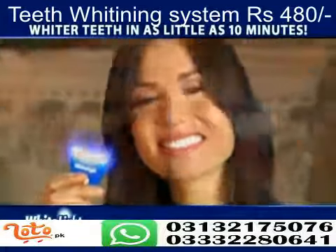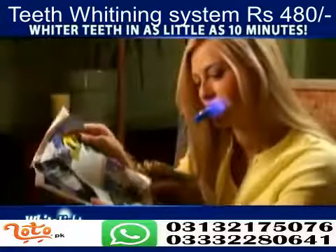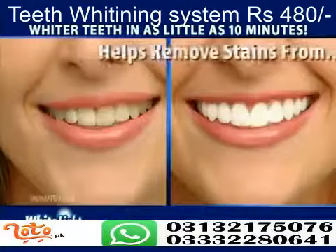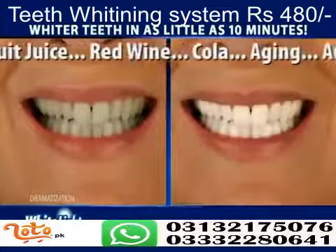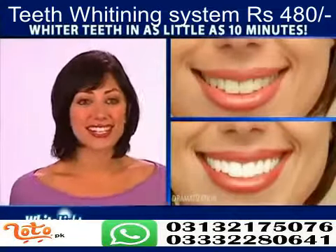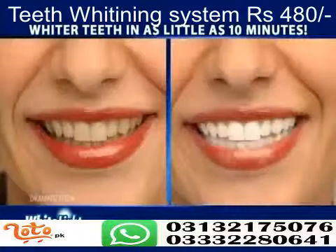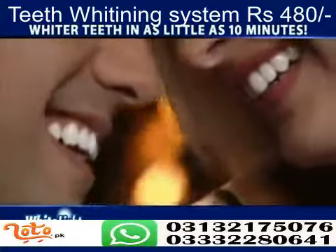Our unique White Light system works at home in as little as 10 minutes. Simply insert the tray, add the light and turn it on. The patent-pending light system combined with our specially formulated gel rapidly removes surface stains and also penetrates deep to lift out embedded stains — including those from coffee, tea, smoking, fruit juice, red wine, cola, or aging. White Light works so fast and my teeth aren't sensitive. Nothing has whitened my teeth faster than White Light. White Light is what my patients have always wanted — a way to have whiter teeth using light technology. So if you want whiter teeth in as little as 10 minutes, pick up your White Light system today.